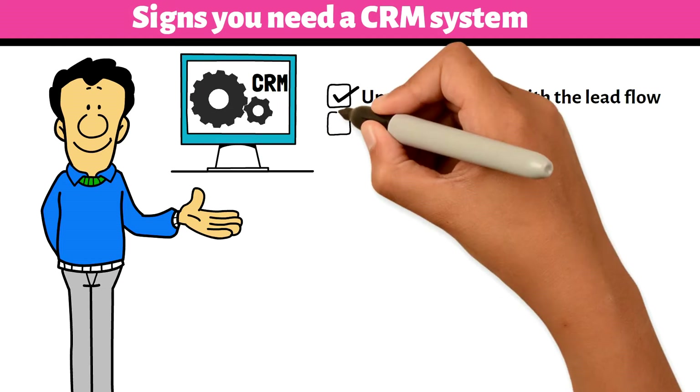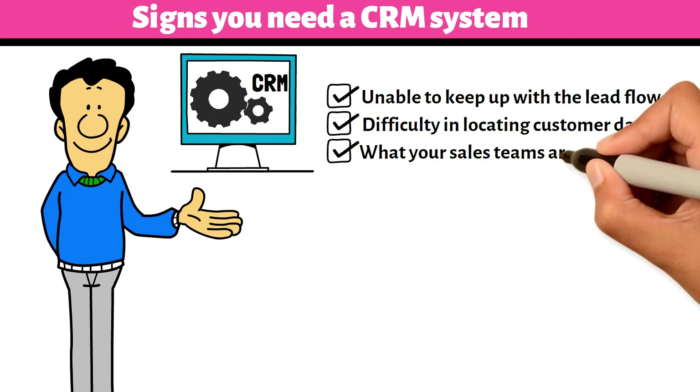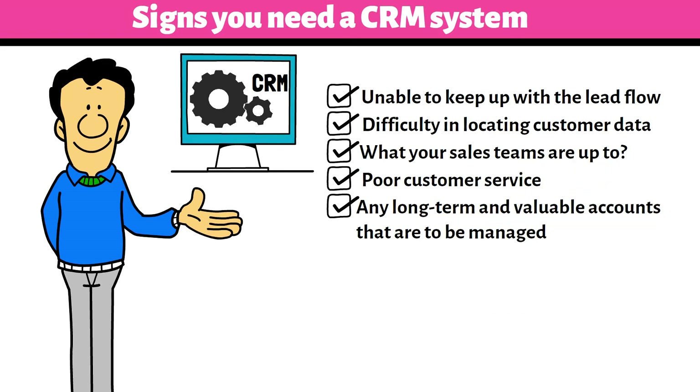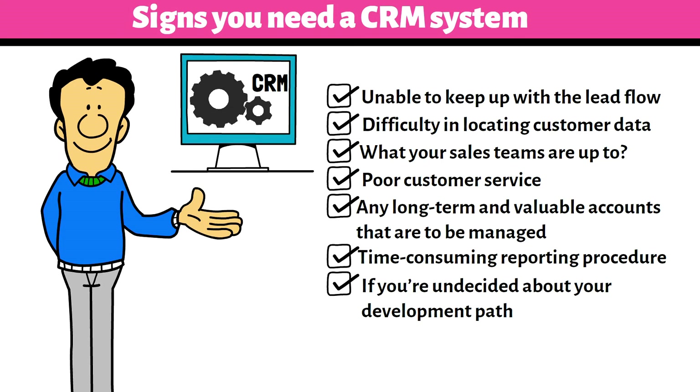Your business may need a CRM if you are unable to keep up with the lead flow, have difficulty locating customer data, don't understand what your sales teams are doing, have poor customer service, have long-term and valuable accounts to manage, face time-consuming reporting procedures, or are undecided about your development path.